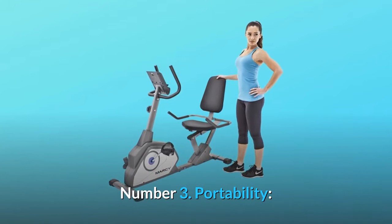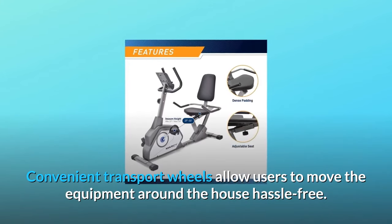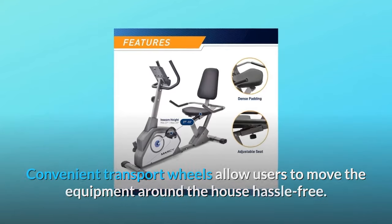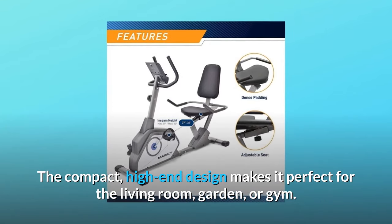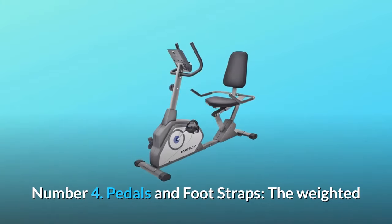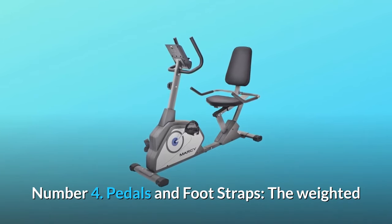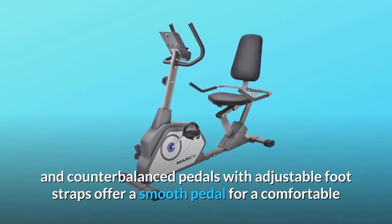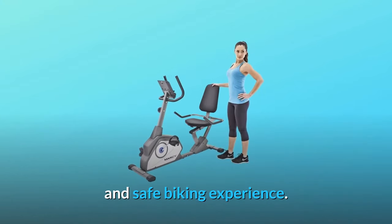Number three: portability. Convenient transport wheels allow users to move the equipment around the house hassle-free. The compact, high-end design makes it perfect for the living room, garden, or gym. Number four: pedals and foot straps. The weighted and counterbalanced pedals with adjustable foot straps offer a smooth pedal stroke for a comfortable and safe biking experience.